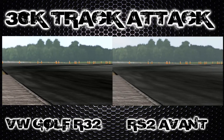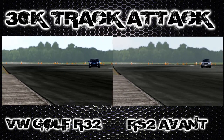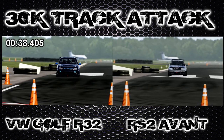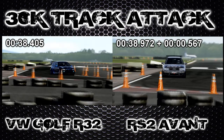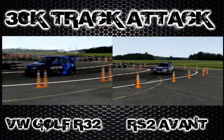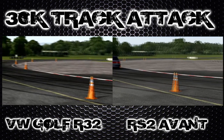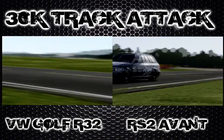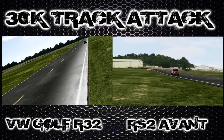We've had a few rear wheel drives over the last few episodes trying to knock the R32 off the number one spot. We've had a few come close but at the moment nothing's managed to dethrone it. As both cars are heading towards the time check now, we can see the Audi is just over half a second behind the Golf, which is really impressive for a car that's more designed to carry your family and furniture in that big boot.